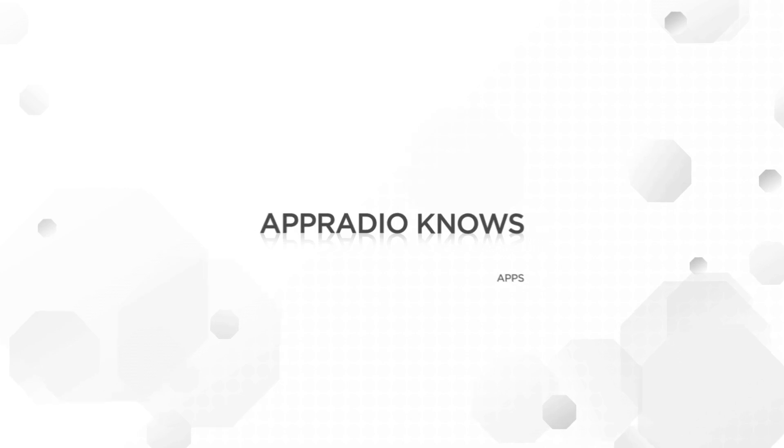AppRadio 3 is the first car stereo to revolutionize the driver's experience by bringing compatible phone apps to the dash for the ultimate in-vehicle smartphone experience.